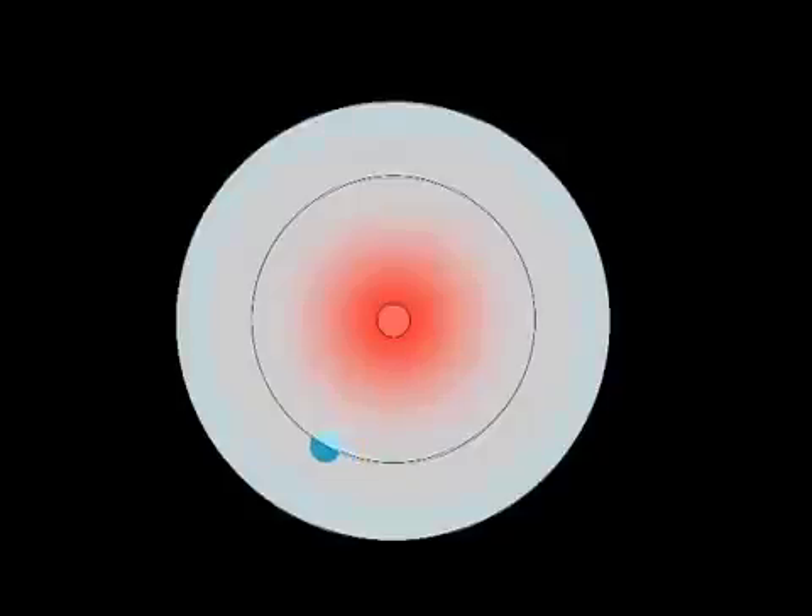This planet is tidally locked to its star, so it keeps the same face pointing at its star all the time, just the same way that the Moon keeps its same face pointing towards the Earth. So this planet doesn't have days and nights. Wherever you are on this planet, the star is in the same position all the time — one side facing towards the star, which is fairly warm, and the other side in perpetual nighttime.